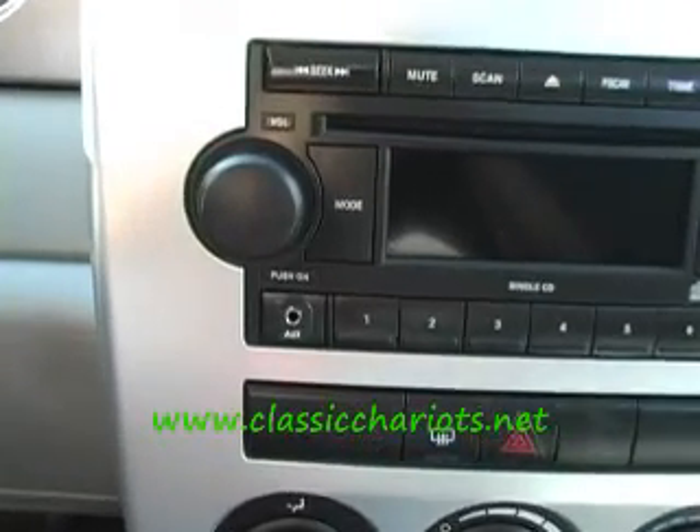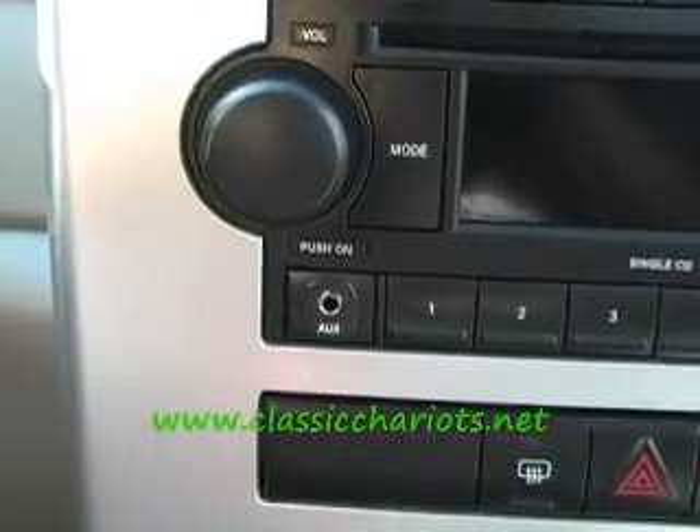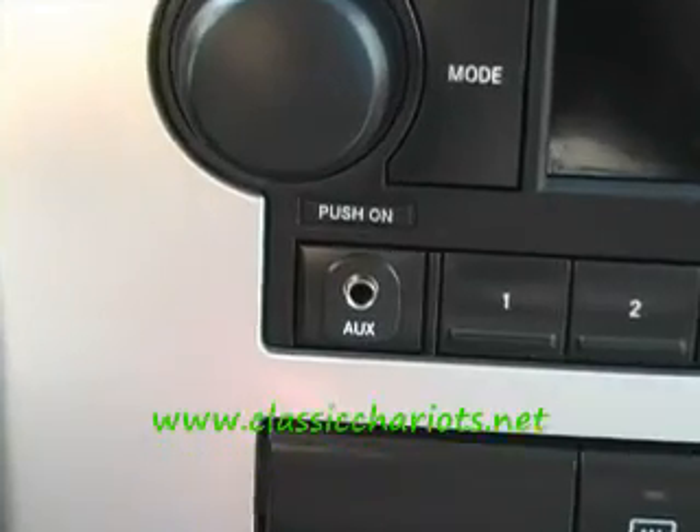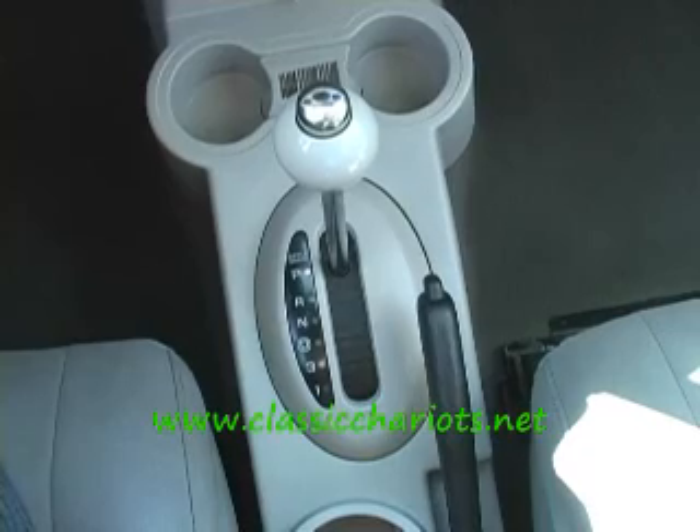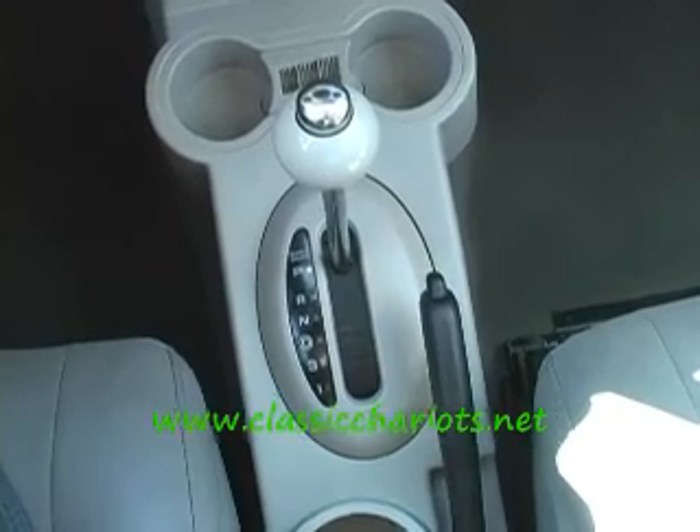AM, FM, CD player with the auxiliary plug for your iPod or what you may. Got the air conditioning — or as we say, climate controls. Got the cup holders.